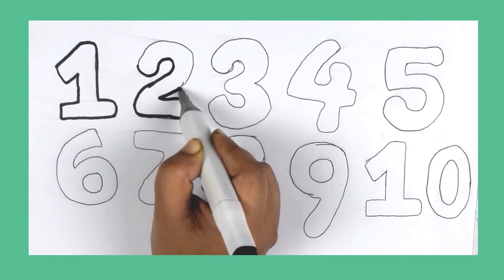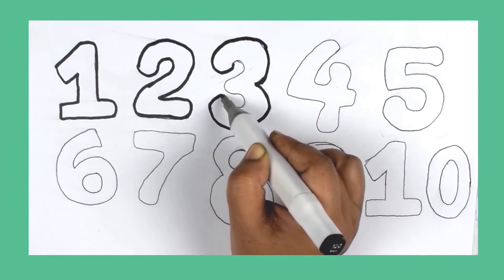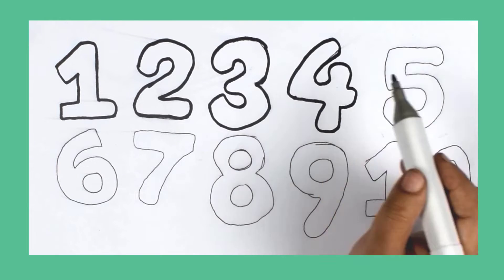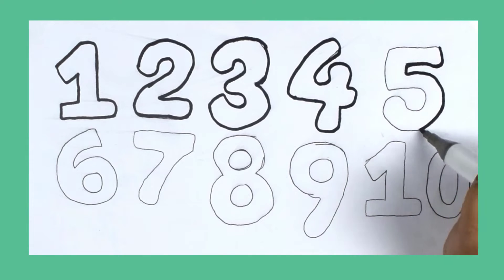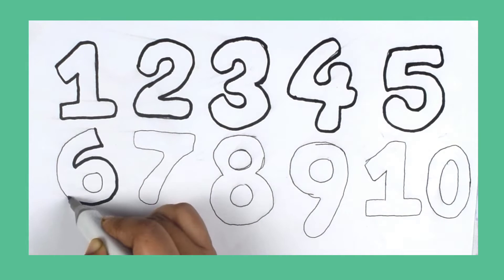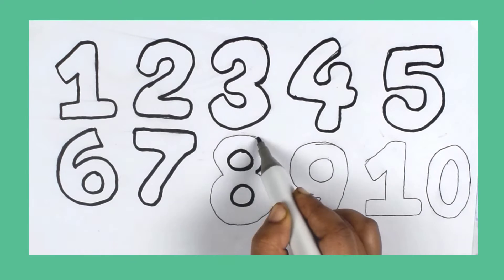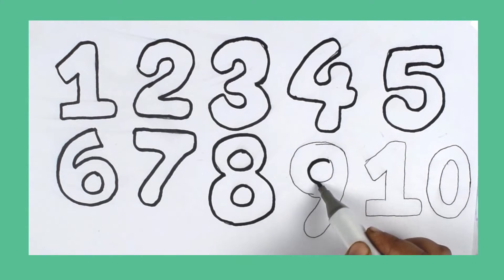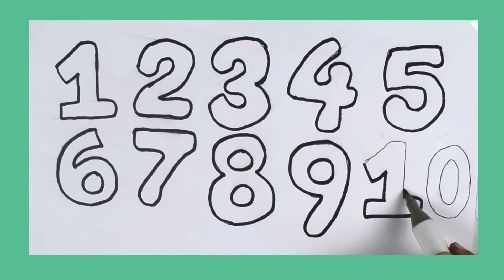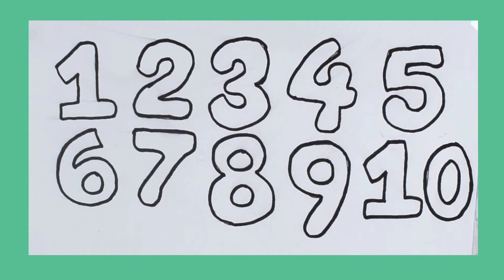1, 2, 3, 4, 5, 6, 7, 8, 9, 10. Let's learn again.